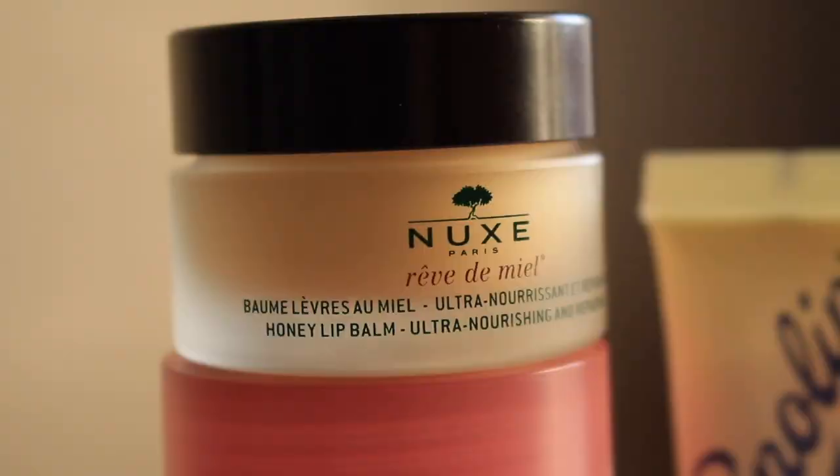Moving on to lip balm number three, we have the Nuxe Rêve de Miel. This is actually a French brand, and you cannot watch a video about French pharmacy brands without someone mentioning Nuxe. They're definitely known for having great products, and this is the first one I've tried from them. It retails for $24 and you get half an ounce, which ends up being just over $47 per ounce — definitely a more expensive lip product.